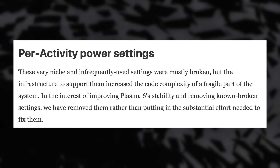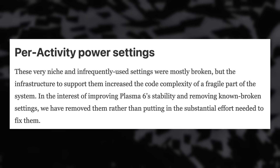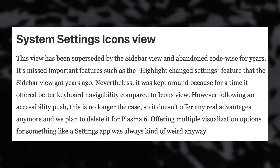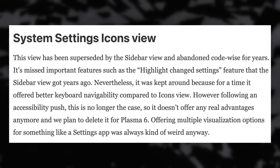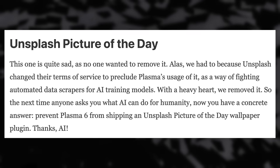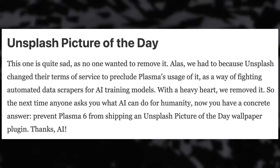Per-activity power settings will also not be there anymore in Plasma 6, as well as the icon view in the system settings app. Plasma styles will no longer be able to override the general icon theme — all icons in widgets and panels will come from the main icon theme. The Unsplash picture of the day is also gone due to a licensing problem. Basically they're removing stuff that was either confusing, unmaintained, or very buggy. For me, the per-activity power profiles was kind of useful, but if it makes the overall experience better and less confusing, I think it's a good thing.